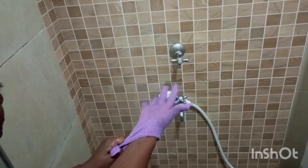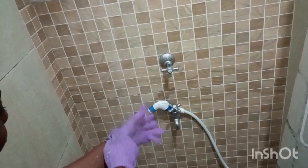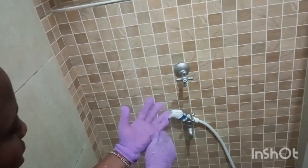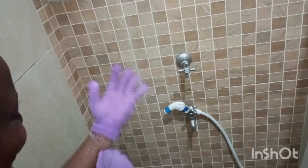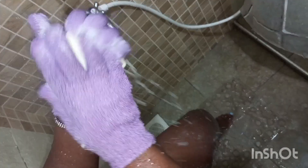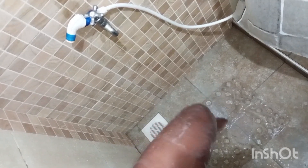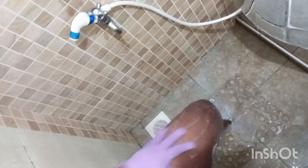I grab my pair of exfoliating gloves — I use these every day, I love exfoliating every day with these gloves. We are ready for the shower. For starters, I use the rice soap that I showed you guys earlier. I use it for my whole body and I use it twice — round one, then round two.